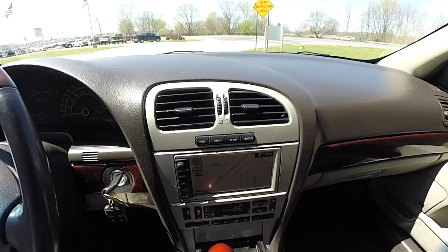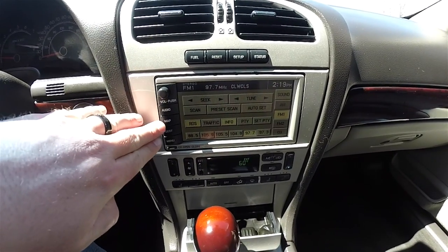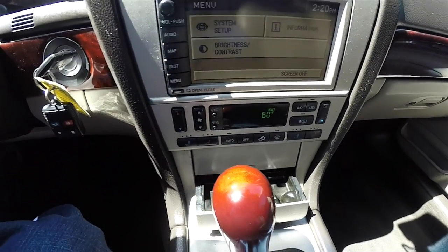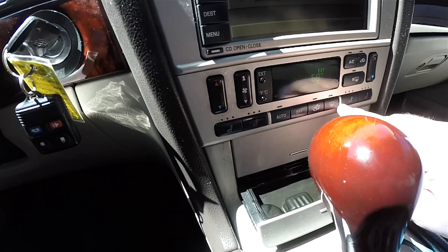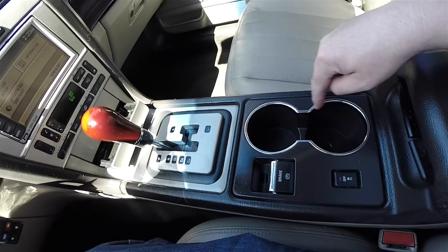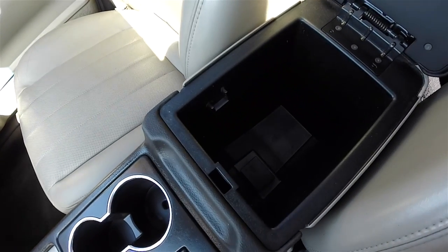Moving down the center stack, you have Lincoln's signature satin nickel trim, your trip computer controls, and a touchscreen display with navigation. Dual zone electronic automatic climate control with exterior temperature display. Controls for your heated and ventilated seats are also present, as well as passenger side heated and ventilated seat controls. There are 12-volt power points, dual front cup holders with chrome rings, stability control, electronic parking brake, a sliding armrest with generous storage, and a 12-volt power point inside.